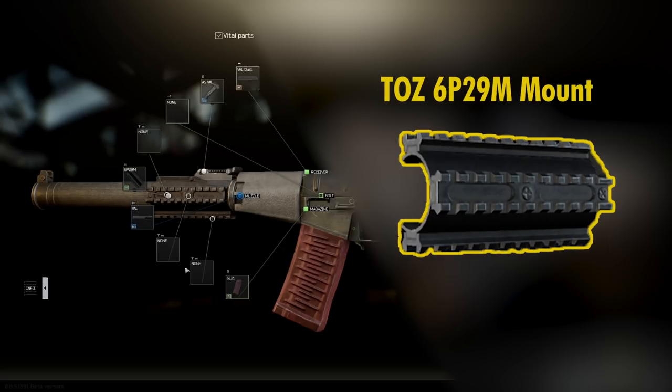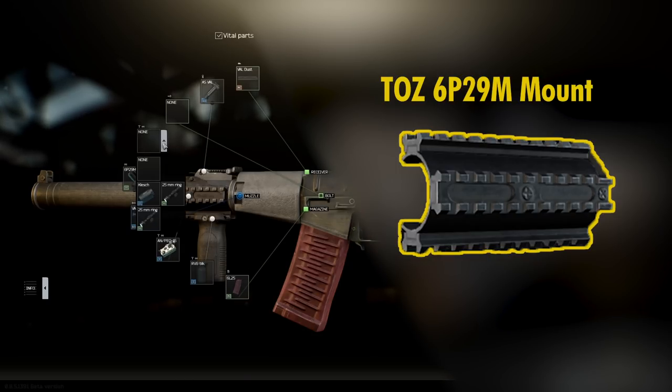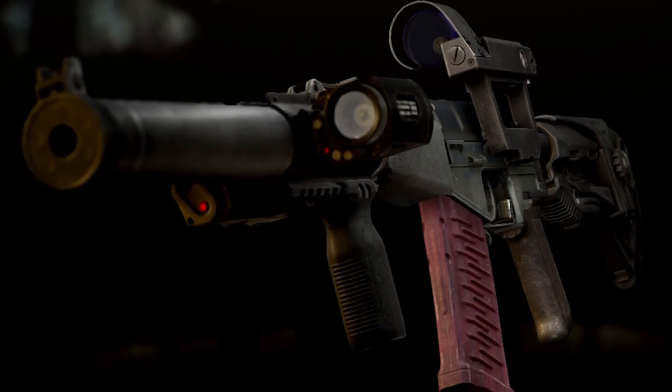The TOS 6P29M mount can be purchased from level 3 Skier and can be mounted on the integrated suppressor, allowing you to fit the Val with a foregrip and a tactical device — or two tactical devices.